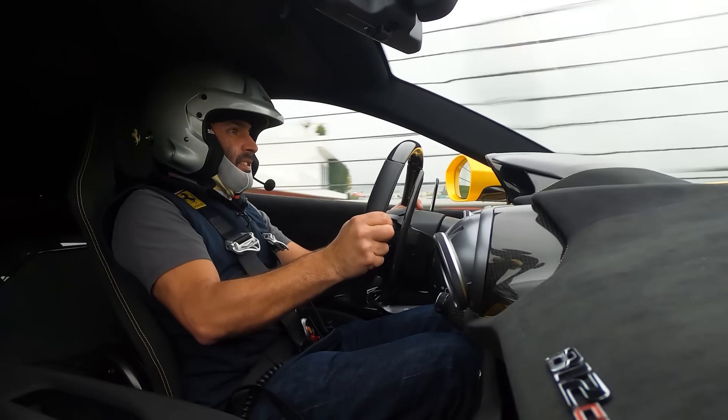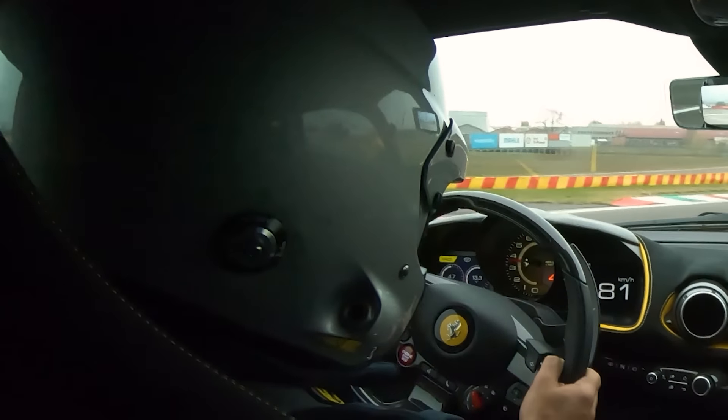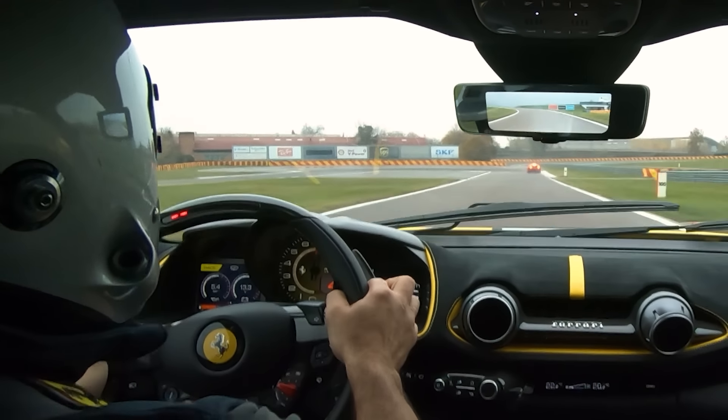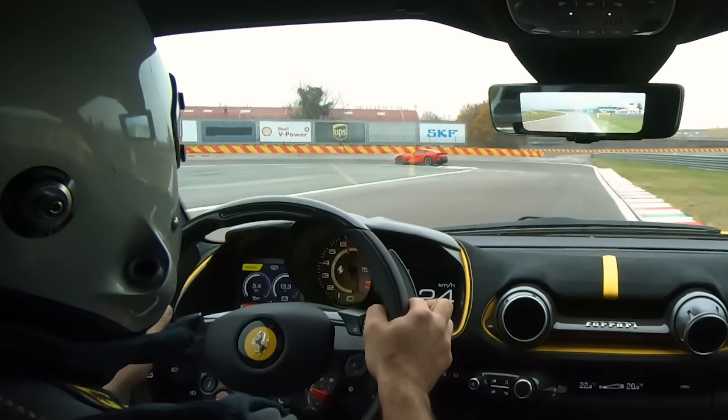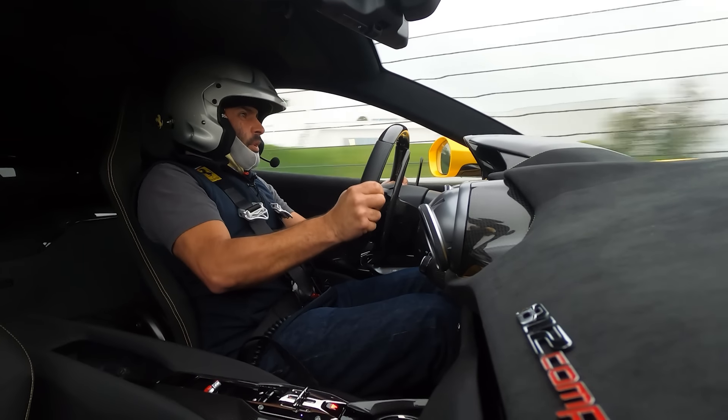It's fast. Good God it pulls. And I can't quite believe that I've got a limiter of 9,500 RPM from a massive V12. So much torque. It's a monster.